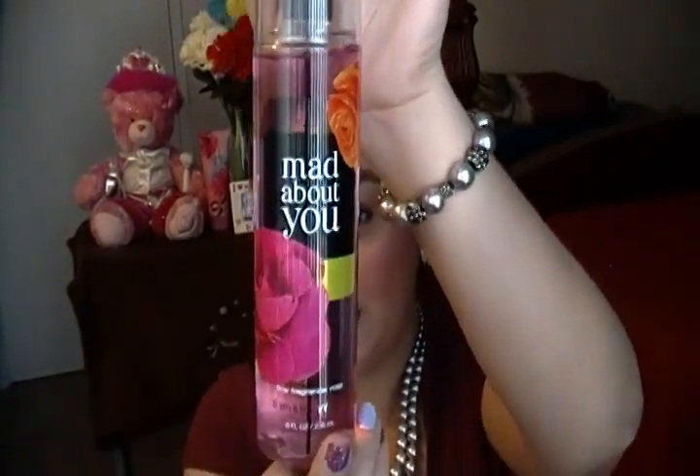Last thing — this is Mad About You body spray from Bath and Body Works. I really love the packaging — it's so cute, it has roses on it. Plus it smells absolutely amazing. That is all of my favorites for the month of March. I hope you guys did not get too bored with this video. Please subscribe if you're not subscribed, and I'll talk to you guys next time. God bless always.